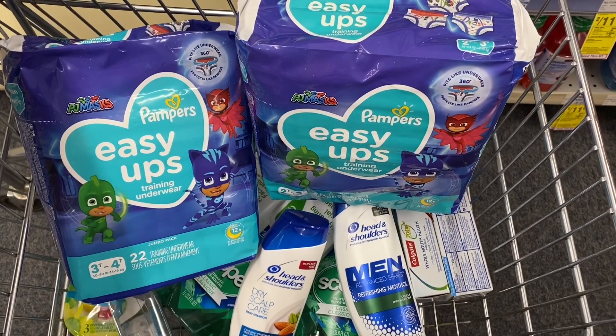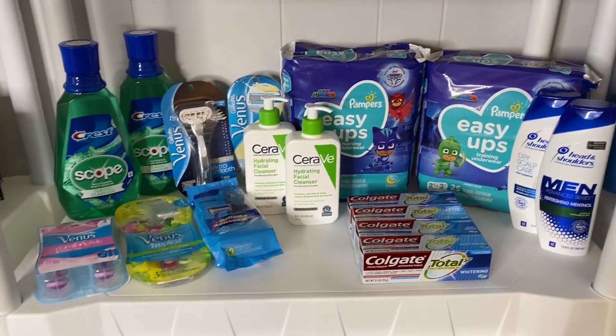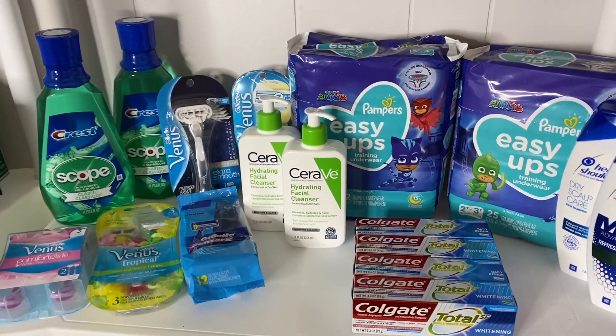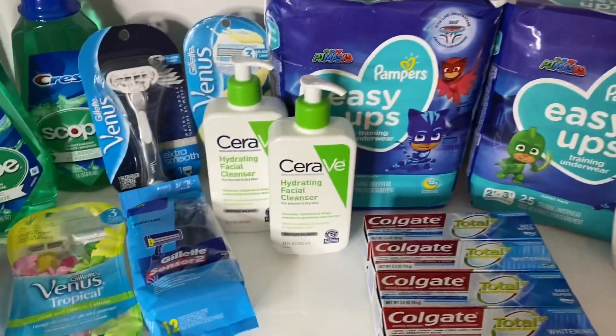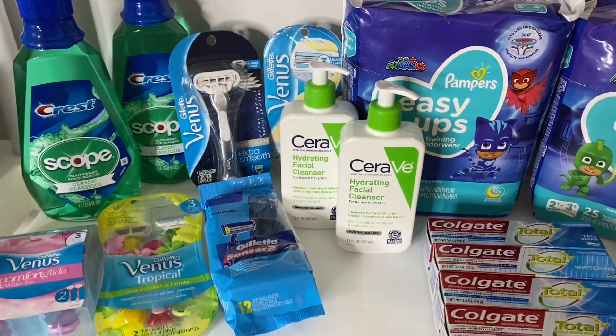Here's my cart — this is all the deals I'm doing today, so I'm ready to head to checkout. Okay, I'm back from CVS — everything went pretty good. I'm not going to film in the trunk because it's raining, so I'll just take you inside and lay everything out and go over the receipts. I did two different transactions: the Easy Ups and Head and Shoulders together for the spend 30 get 10 deal, and then everything else — the toothpaste, CeraVe, all the razors, and the mouthwash — all together in another transaction.